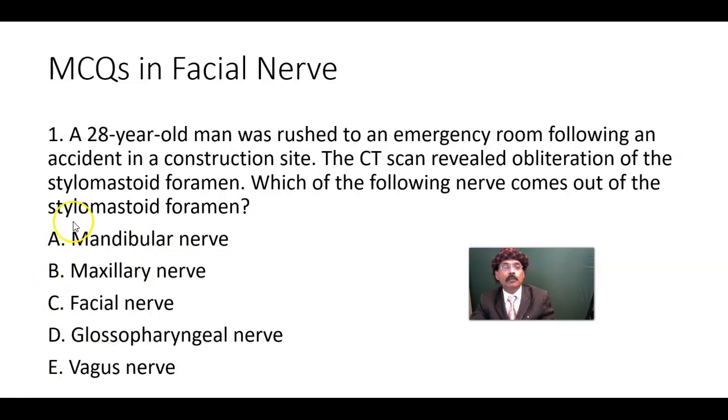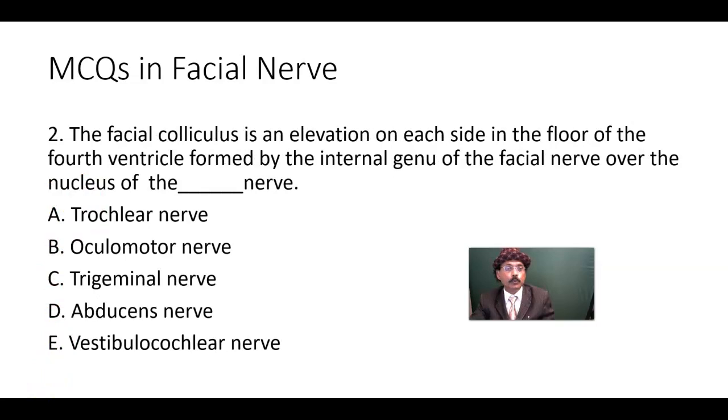MCQ number two: The facial colliculus is an elevation on each side of the floor of the fourth ventricle, formed by the internal genu — meaning the turning — of the facial nerve specifically from the motor nucleus, over the nucleus of the abducens nerve. That is how you get an elevation in the floor of the fourth ventricle. The answer is the abducens nerve.